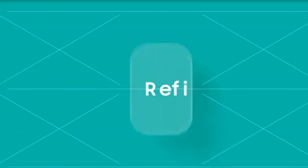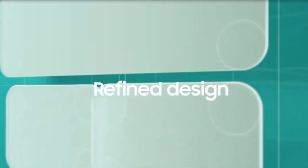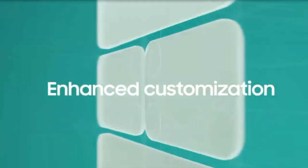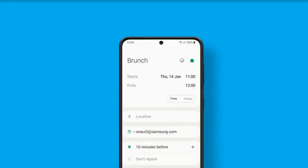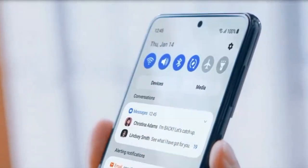Hey guys, Tech Flash here. So I know that this information is already out, but I'm still doing the video in case you guys missed it. If you're eagerly waiting for Android 12, and specially for Android 12 on Samsung, aka One UI 4.0, then I may have some good news for you.